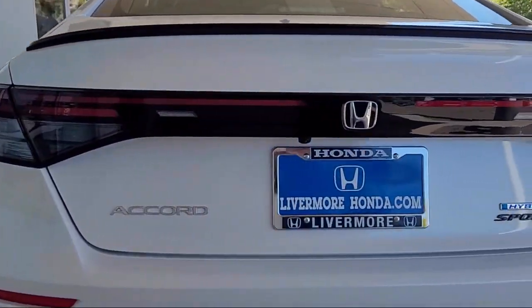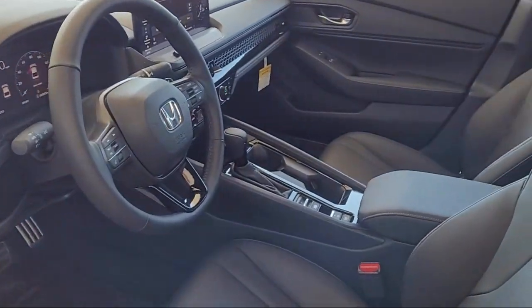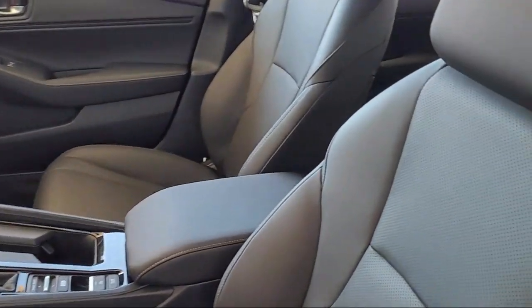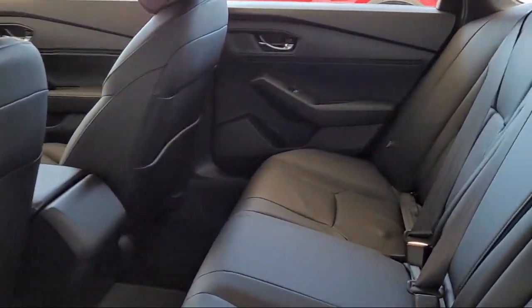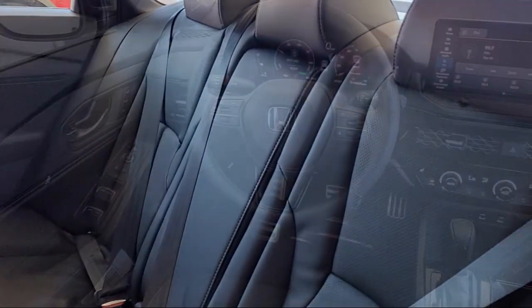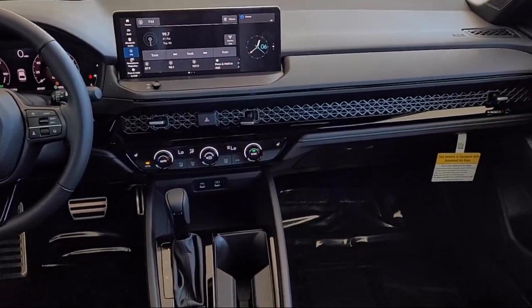It also features alloy wheels, outside temperature display, speed sensing steering, and steering wheel controls. Here at Livermore Honda, we strive to deliver world-class customer service, offer a luxury experience to our clients, and provide support and leadership to the communities in which we serve.